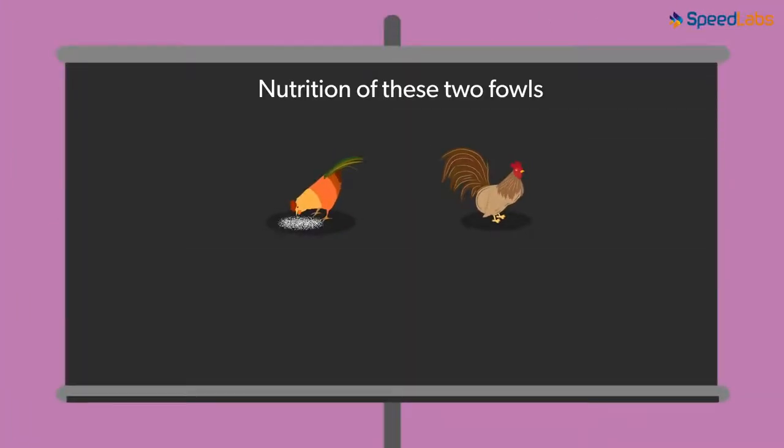Will the nutrition of these two fowls differ based on the purpose they serve? Yes, they actually do! Fowls that lay eggs do not require a heavy physical body. On the other hand, the fowls which are used for meat need to have a good physical growth.